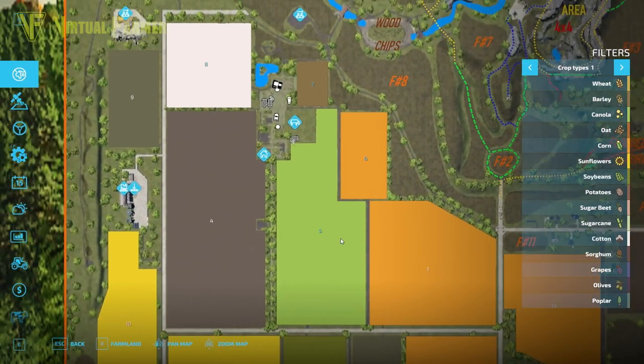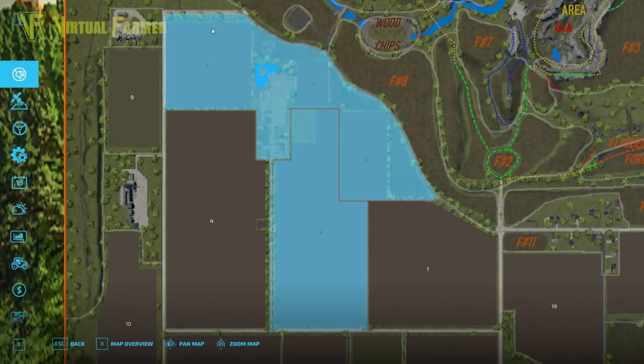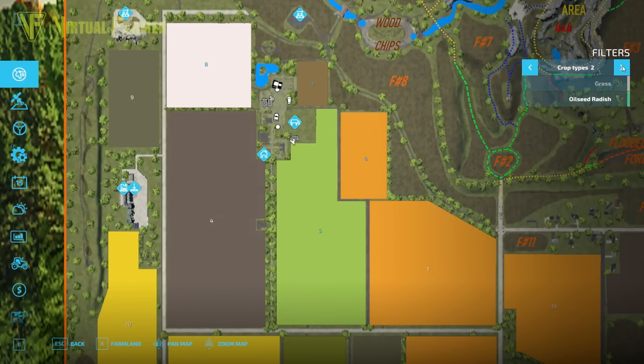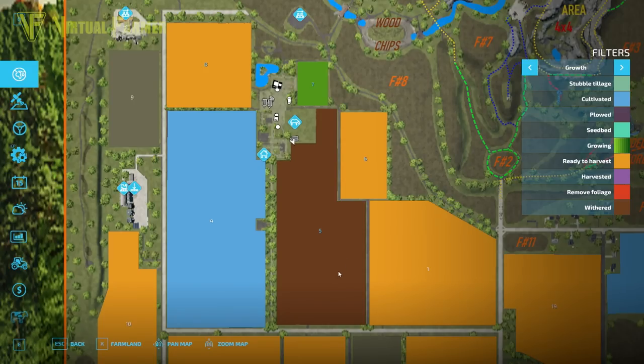We own this section of the map up here. We bought the main farm which is fields 8, 7, and 6. We also bought field 5 because our cow area stretches quite a way into it, so for our cow field to be properly set up we had to buy field 5 as well. All of these fields are past being ready - we've got a withered field in field 5 that we're going to have to deal with.